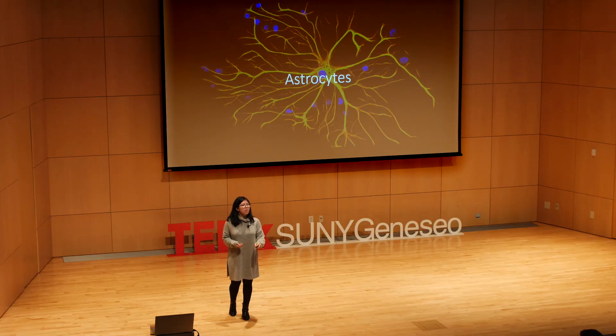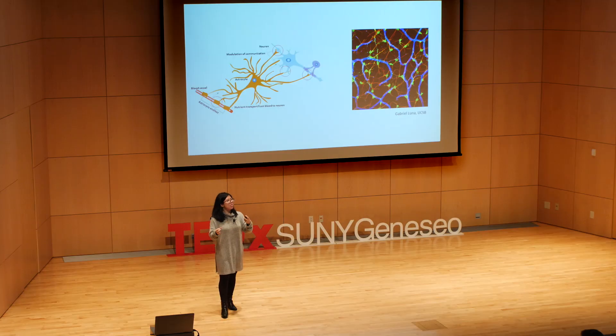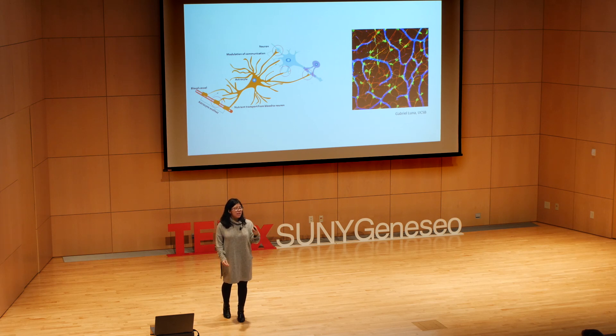Let's start with astrocytes. What you might have guessed from their name is that they're so-called because they're star-shaped. If you look at the picture behind me, what you see in the middle is a blue nucleus, and extending out from it are these beautiful processes that interact with the space around them, contacting neurons at sites called synapses. A single astrocyte can contact synapses up to two million times at once. Astrocytes honestly have so many functions that being able to detail them all and their significance would be its own TEDx talk.